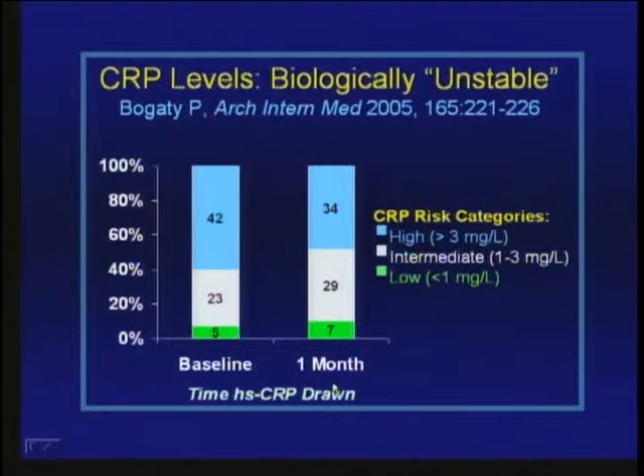One area people have spent a lot of time on is C-reactive protein. CRP is an acute phase protein made by the liver in response to a variety of inflammatory stresses. If we think inflammation is an important component of plaques that might lead to rupture risk, maybe a serum marker indicating inflammation might identify people at increased risk. However, the fact that it's an acute phase protein is both a potential advantage and disadvantage because there is a lot of biological variability in plasma CRP levels.